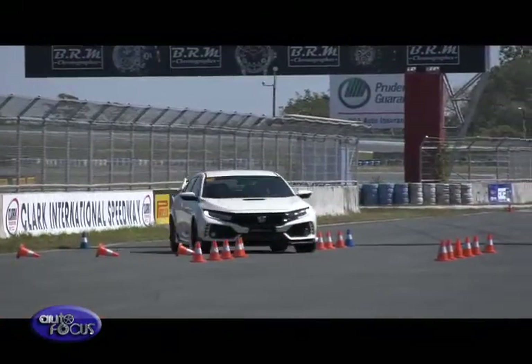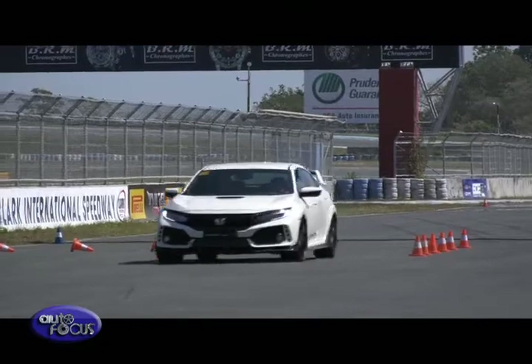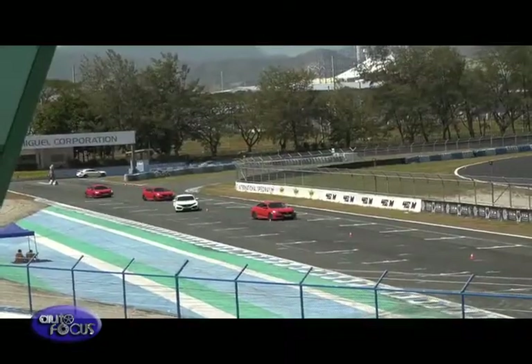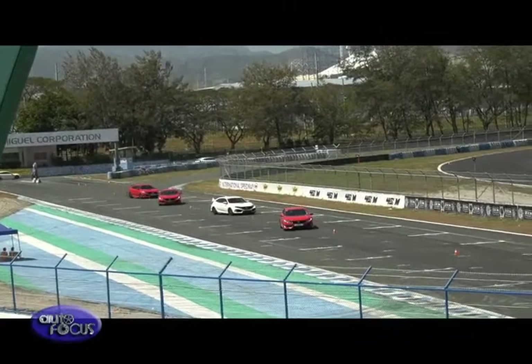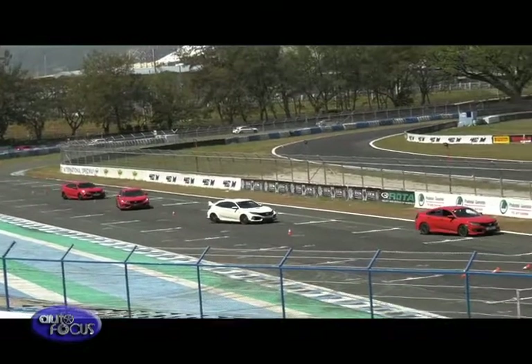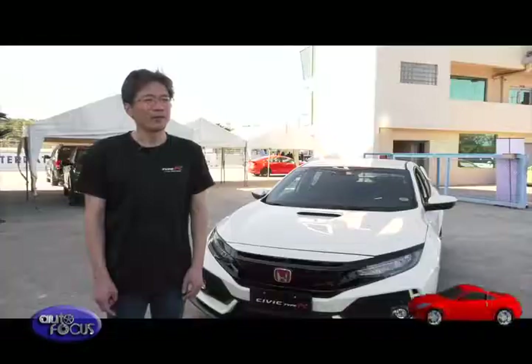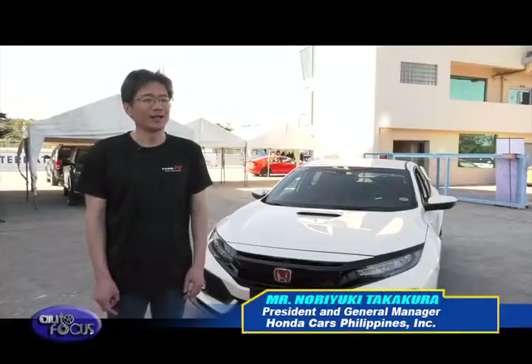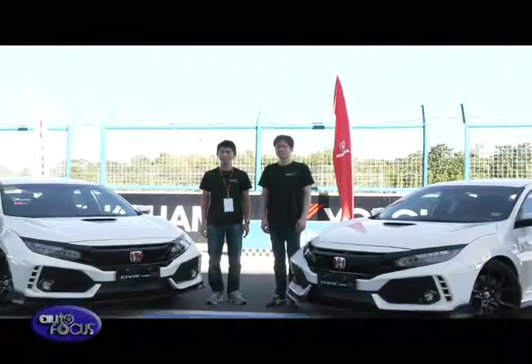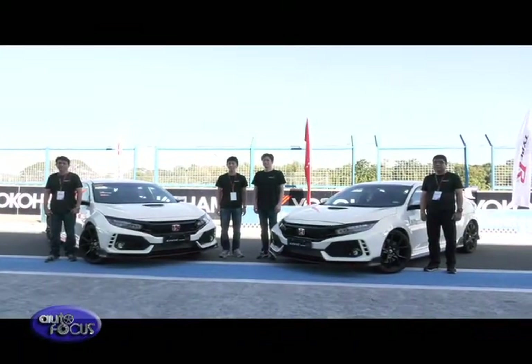Honda said that with these advanced features, it was no surprise that the 100 units of the Civic Type R that the company brought into the country were instantly sold out last year. The Civic Type R displays Honda's heritage as a sporty brand, and Honda is very happy to see customers wanting to have a Type R. It's not just for the Philippines — globally, the Civic Type R is well accepted.